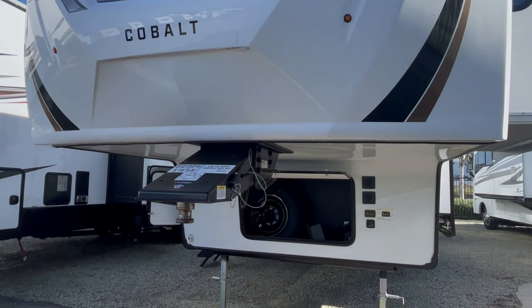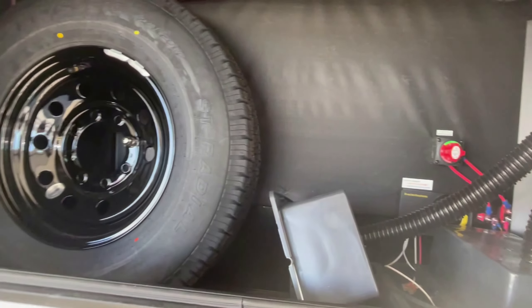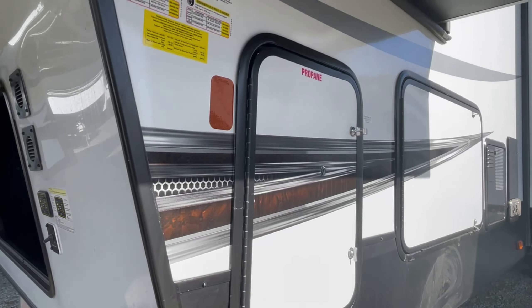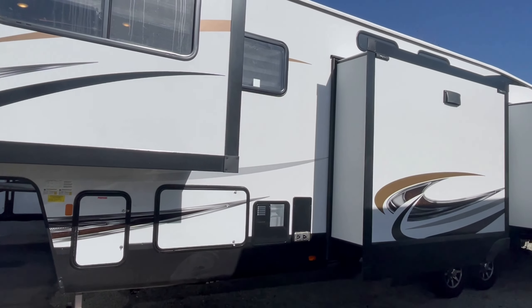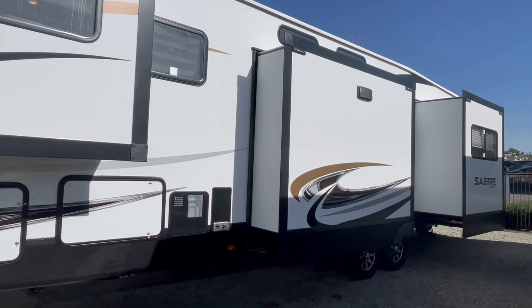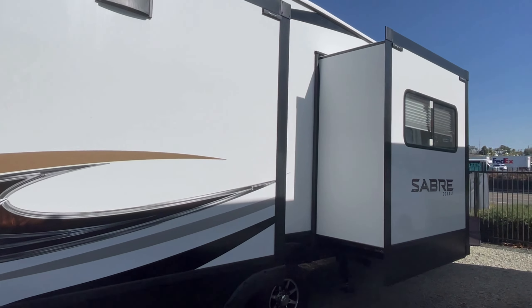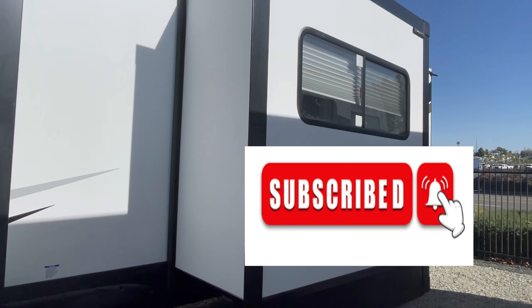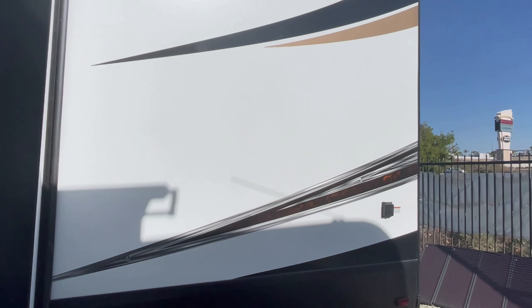This is one of my favorite front living room floor plans. I'm not typically a fan of front living rooms, but this is a bath and a half. Sabre is made by Forest River, probably my favorite manufacturer right now, especially during this pandemic. It'll have an auto level system. Please don't forget to subscribe to the channel and hit that notification bell to be notified of future videos.